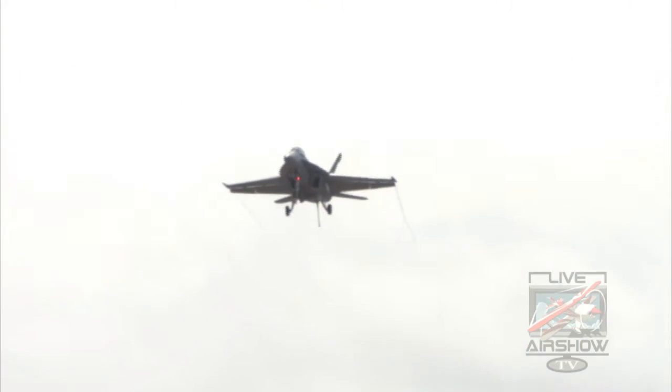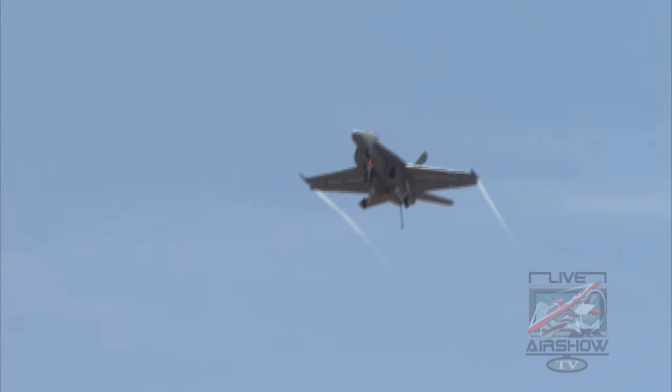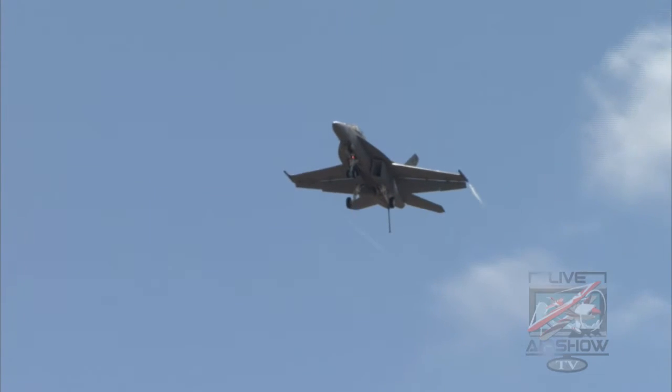That hook allows a fully combat-loaded aircraft to stop in just 200 feet on a flight deck strategically located anywhere in the world, both daytime and night.